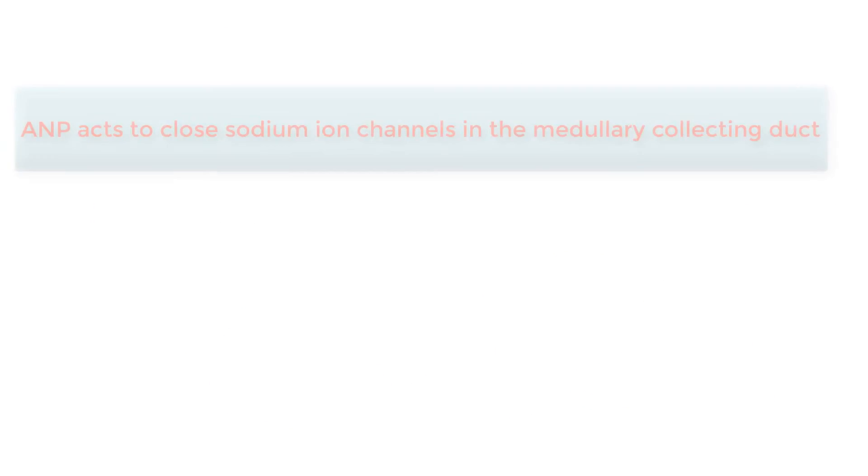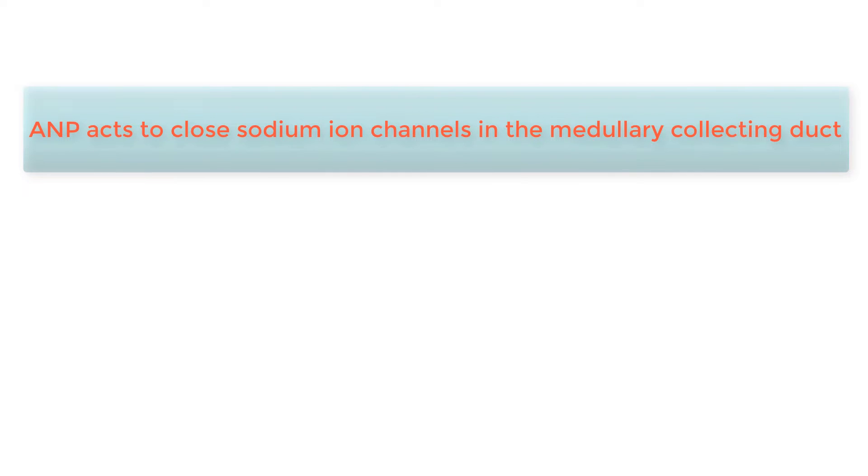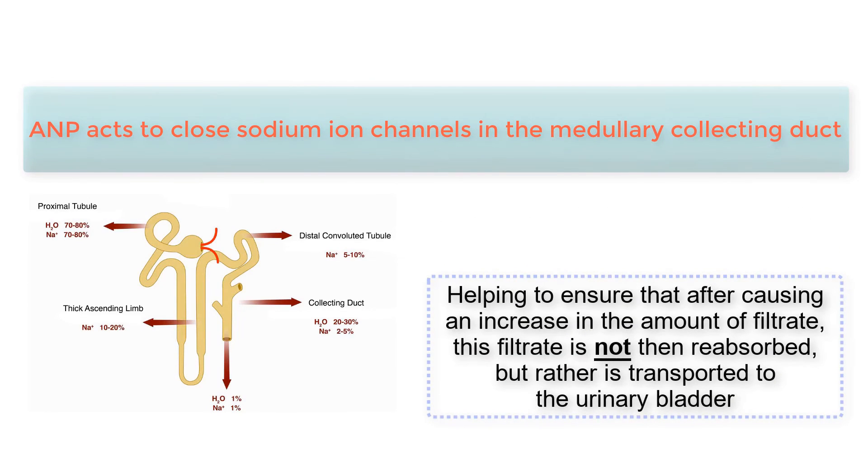Second, ANP acts to close sodium ion channels in the medullary collecting duct, helping to ensure that after causing an increase in the amount of filtrate, this filtrate is not then reabsorbed, but rather is transported to the urinary bladder.